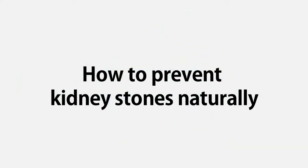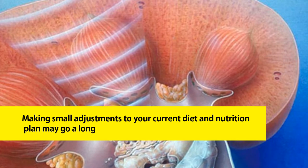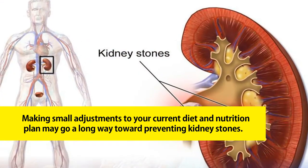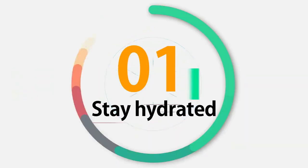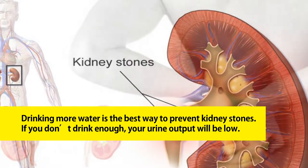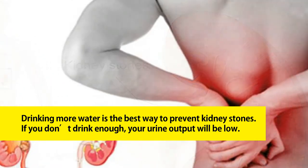A combination of diet and lifestyle changes, as well as some medications, may help reduce your risk. How to prevent kidney stones naturally: making small adjustments to your current diet and nutrition plan may go a long way toward preventing kidney stones.